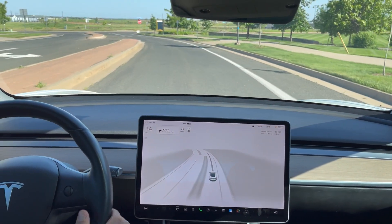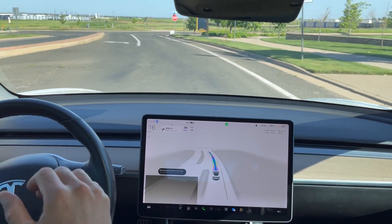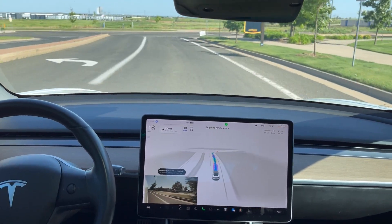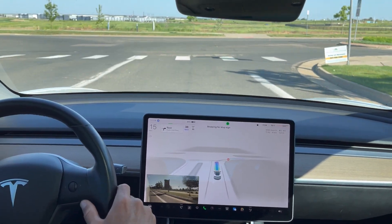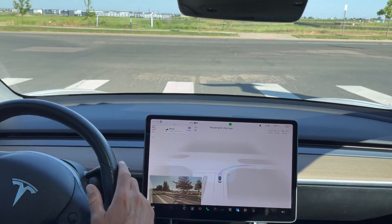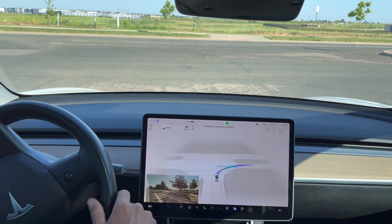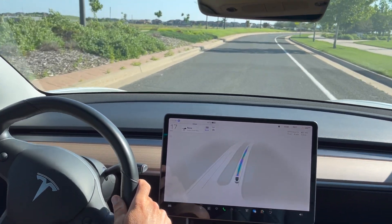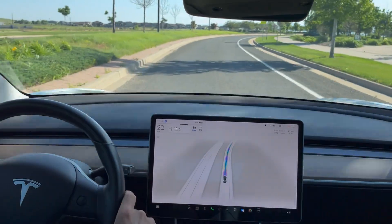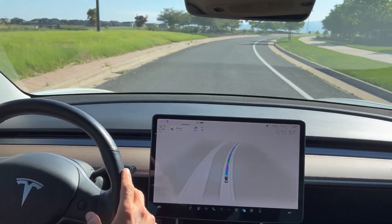Alright everybody, this is 11.4.4. We have a destination set and we are going to turn on the FSD beta. So we have a right turn coming up here. Right turn signal comes on automatically and the car is going to stop here at the stop sign and then creep forward. There is a slight creep — no cars coming. I am paying attention. Please ensure, just like Tesla recommends, always stay attentive and be ready to take over at any moment.